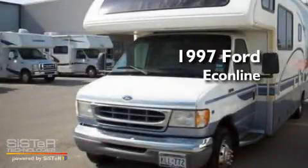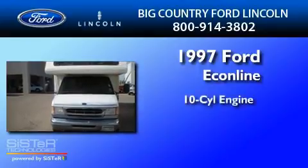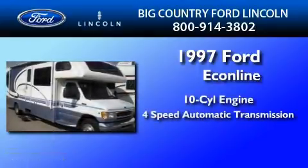This is a 1997 Ford Econoline. It has a 10-cylinder engine and a 4-speed automatic transmission.